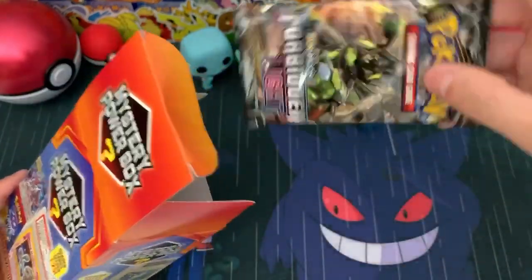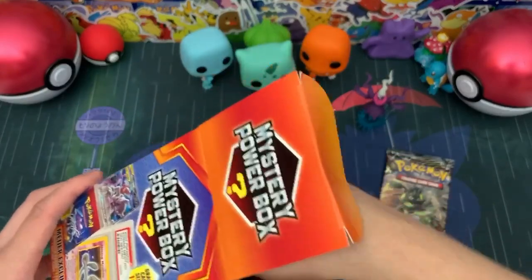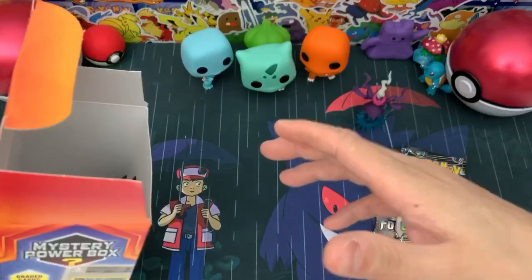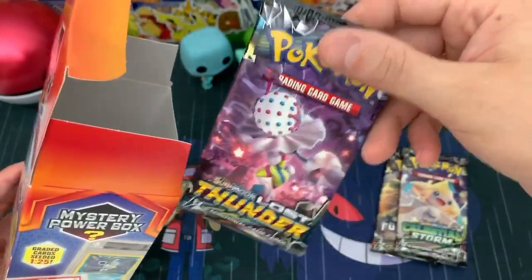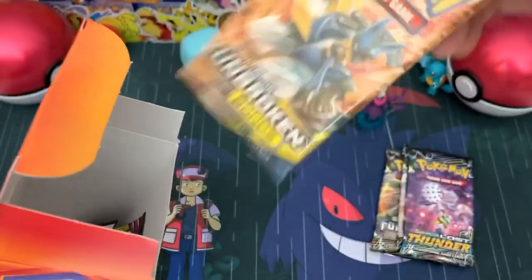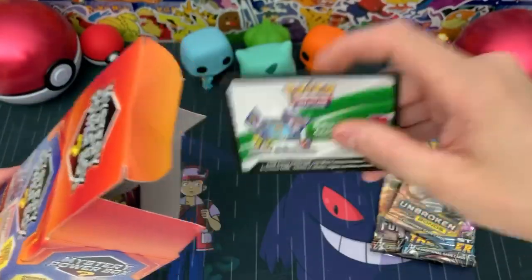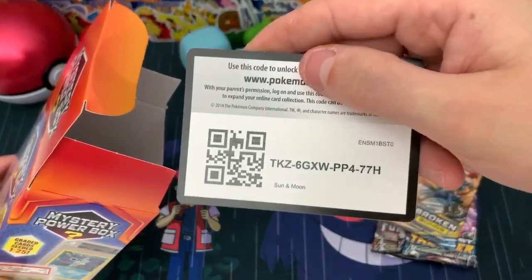Now let's get to the booster packs. We have a Forbidden Light booster pack — very cool. A lot of these are newer sets. From the first box I opened we got a lot of newer sets, not old ones like Fates Collide. Unbroken Bonds — that is another cool one. And then we have our online TCG code, which is guaranteed in one of these boxes, and it is Sun and Moon.